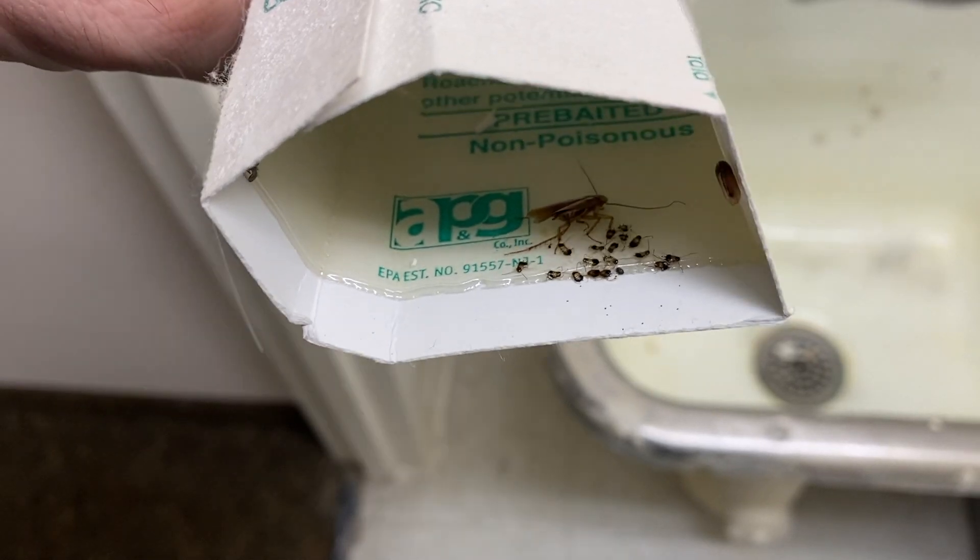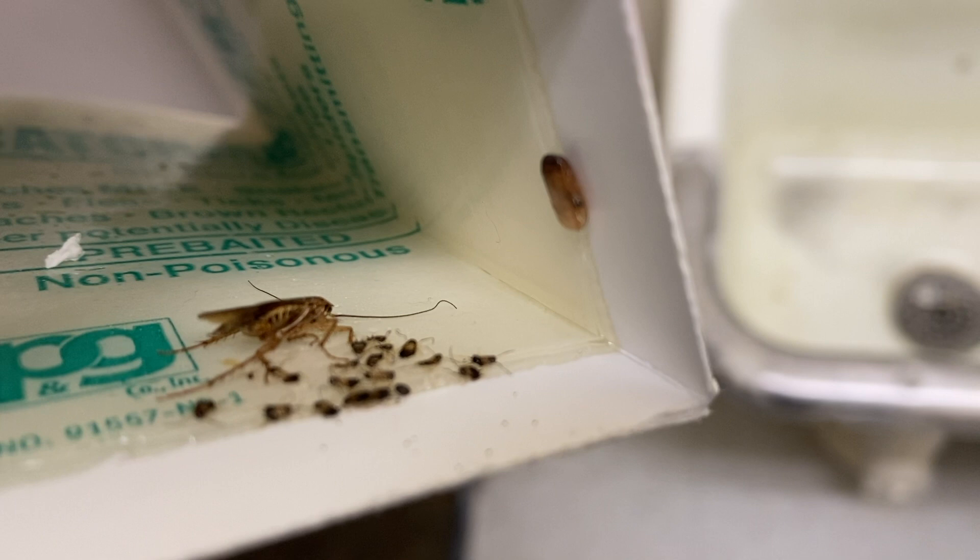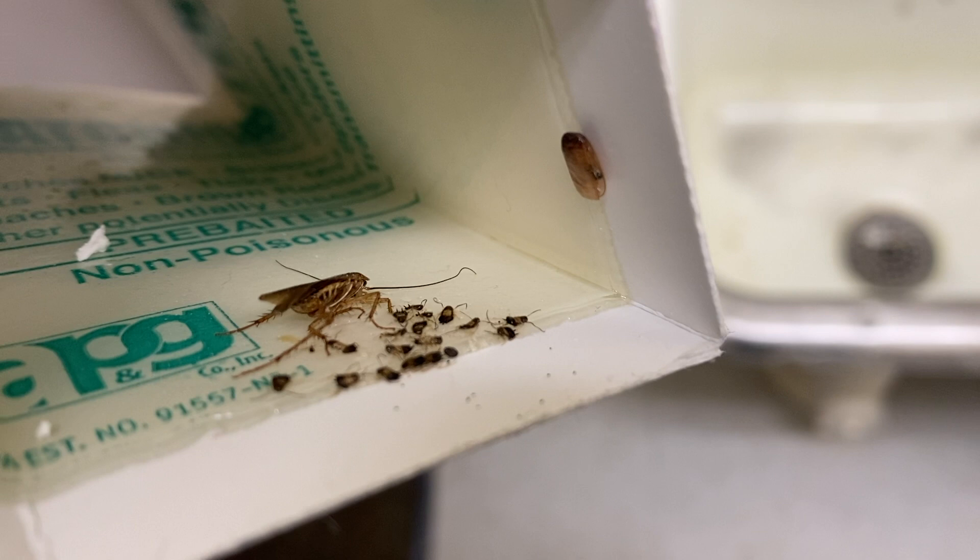We're here at this commercial building in Tinton Falls, New Jersey for a follow-up inspection for German cockroaches. Here in one of our monitoring devices, we found a German cockroach with its nymphs and its egg casing. The nymphs actually emerged from the egg casing and were caught in the monitoring device that we placed behind the sink in the trash room.